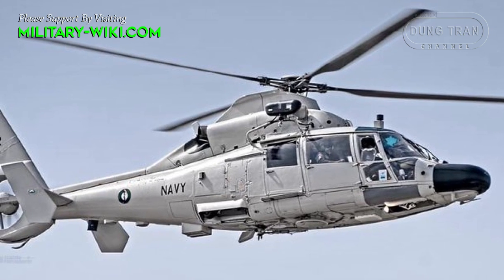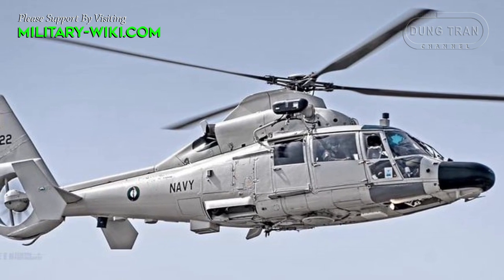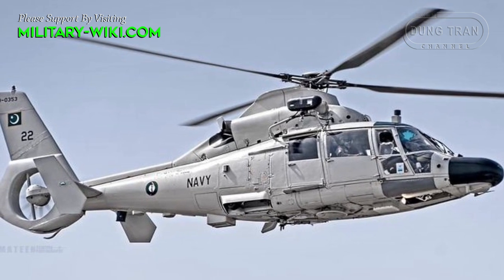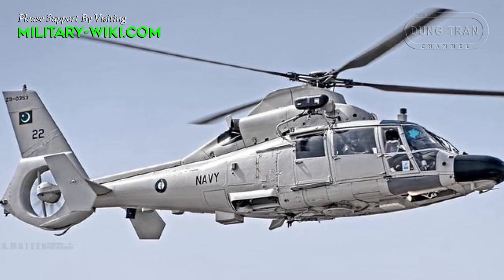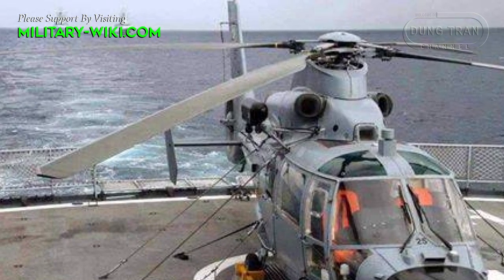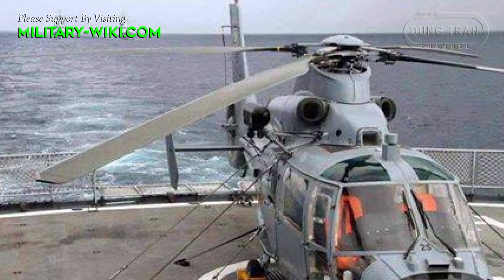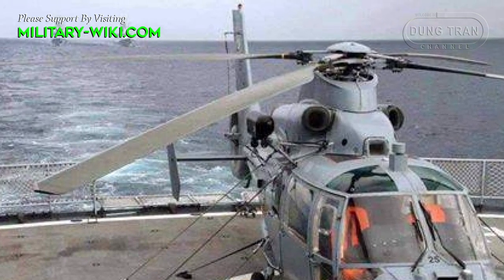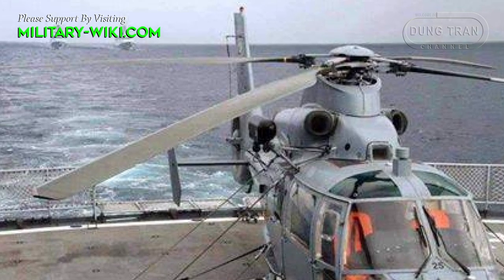The Z9EC naval helicopter stands as a cornerstone of Pakistan's naval aviation, particularly in the realm of anti-submarine warfare. Developed from the Harbin Z9 itself, a derivative of the AS365 Dolphin, this variant represents a critical asset for the Pakistan Naval Air Force.